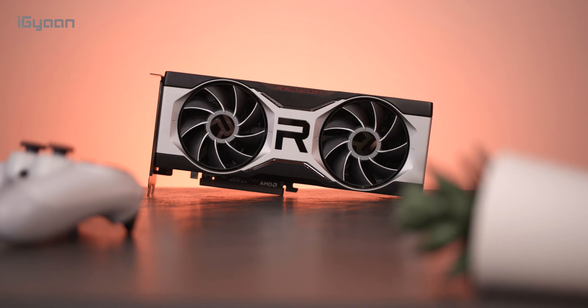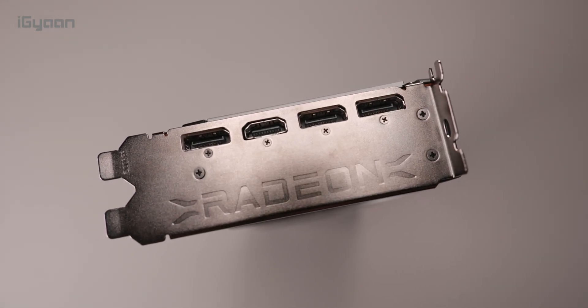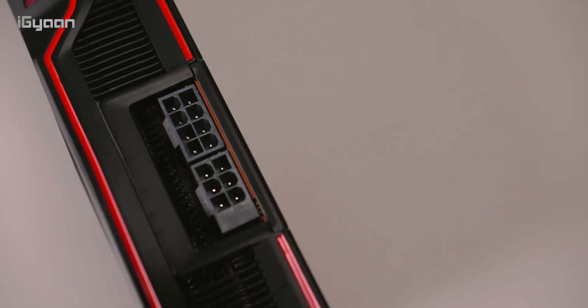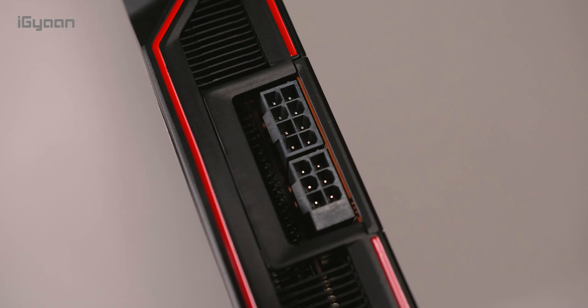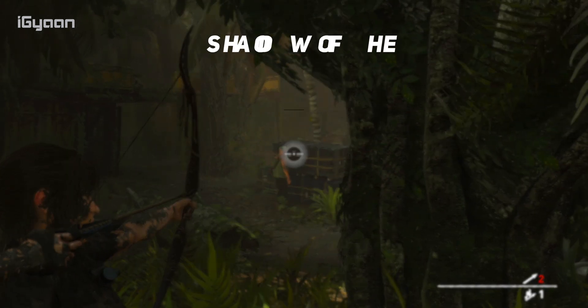For connectivity, you get DisplayPort 1.4 along with HDMI 2.1 on the back. It is a two-slot card, fairly compact compared to some other cards we've seen. It requires an 8-pin plus a 6-pin power connector for PCI power.